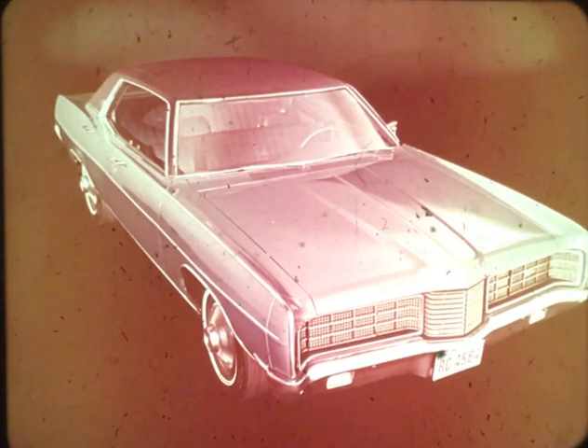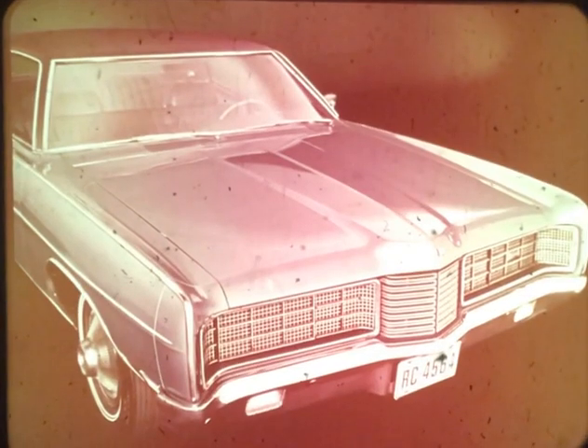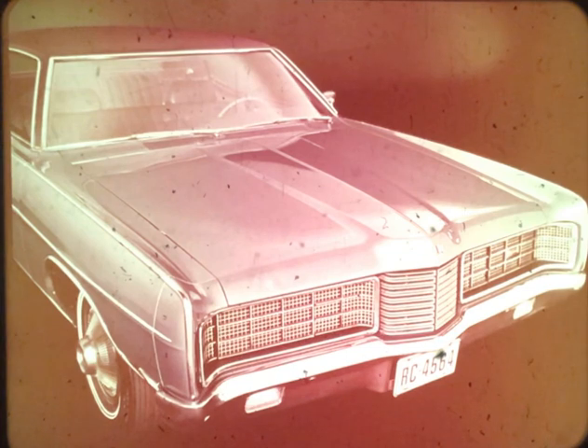Luxury begins here. The base LTD for 1970 is just an easy step up from the Galaxy 500. This car offers you a selling tool which only Ford salesmen have: a modestly priced car with a top-of-the-line LTD name. A new distinctive LTD grille and exterior refinements include the boldly striking poke-through nose design, which identifies this car with the most luxurious cars in the industry. Hideaway headlamps are again standard.